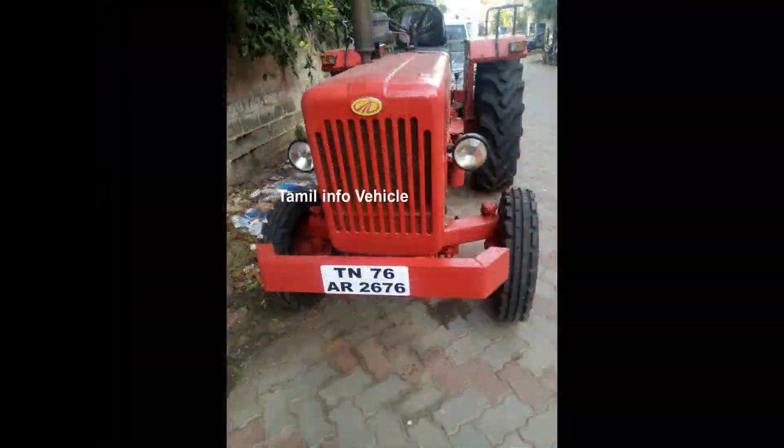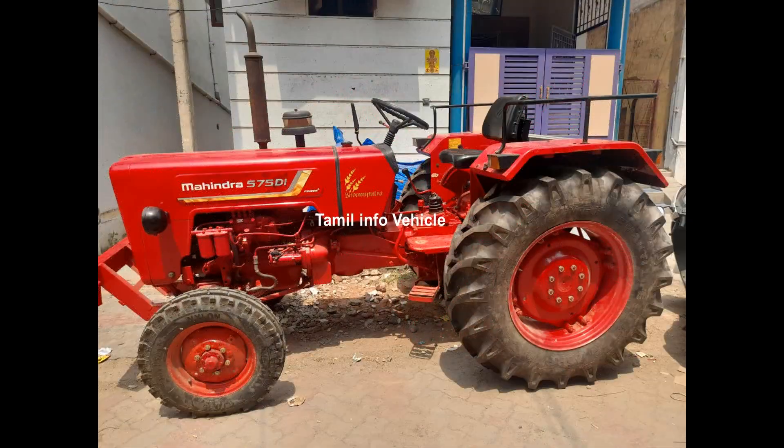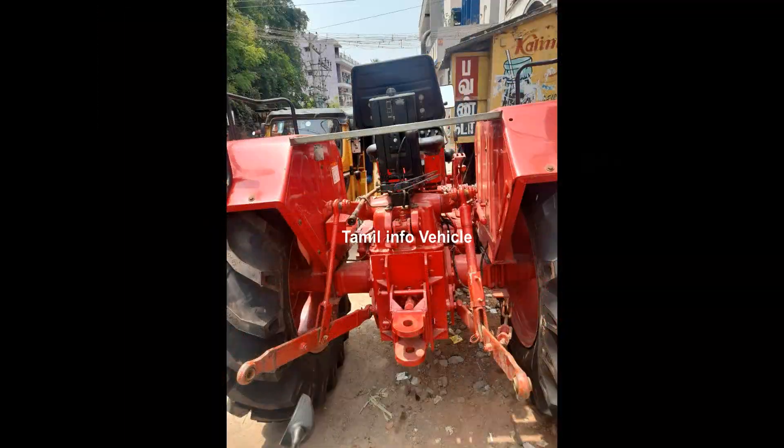Here we can see the paperwork — it includes the RC and insurance documents. We can tell you the current on-sale price for this vehicle.